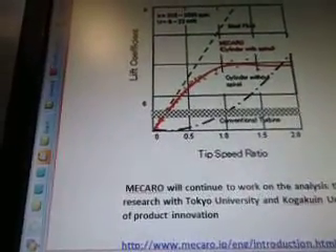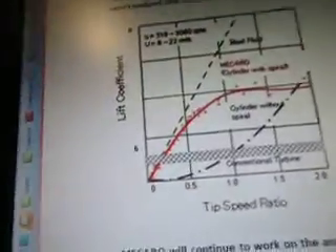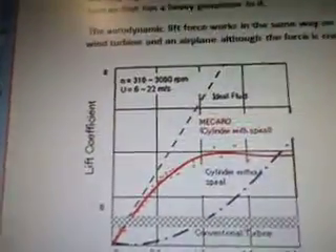This talks about ideal fluid, macro, cylinder with spiral, cylinder without spiral. It shows the different tip speed ratios, and that's lift coefficients.